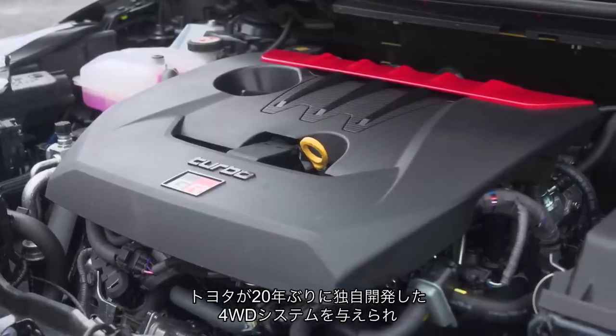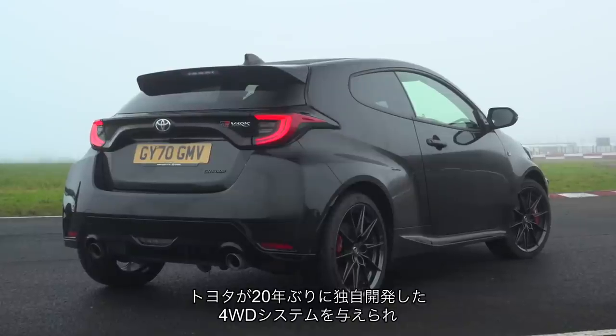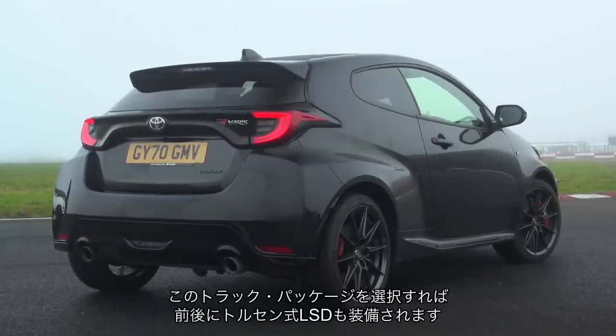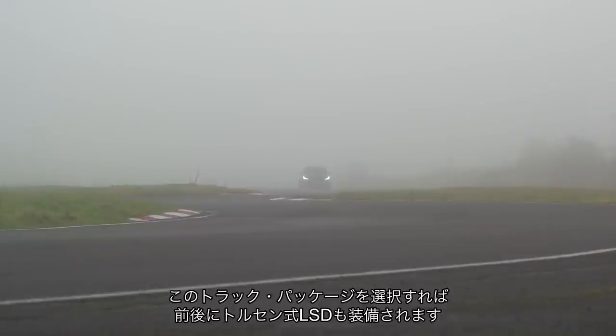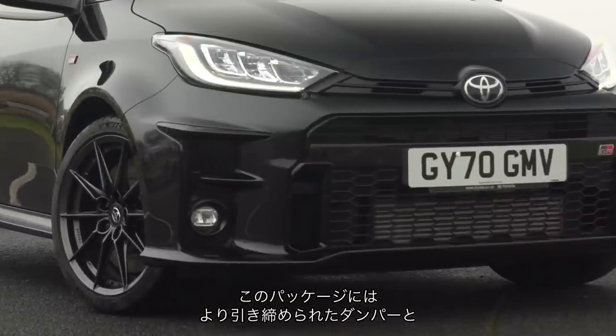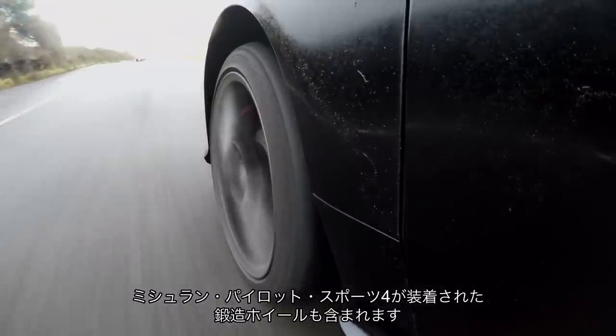It also has the first proprietary four-wheel drive system that Toyota has developed for a road car in two decades, which can be set with rear bias torque distribution, and with the track package fitted here, augmented with torque-sensing limited-slip differentials for both axles. That track pack also brings stiffer dampers and Michelin Pilot Sport 4 tyres on forged alloy wheels.